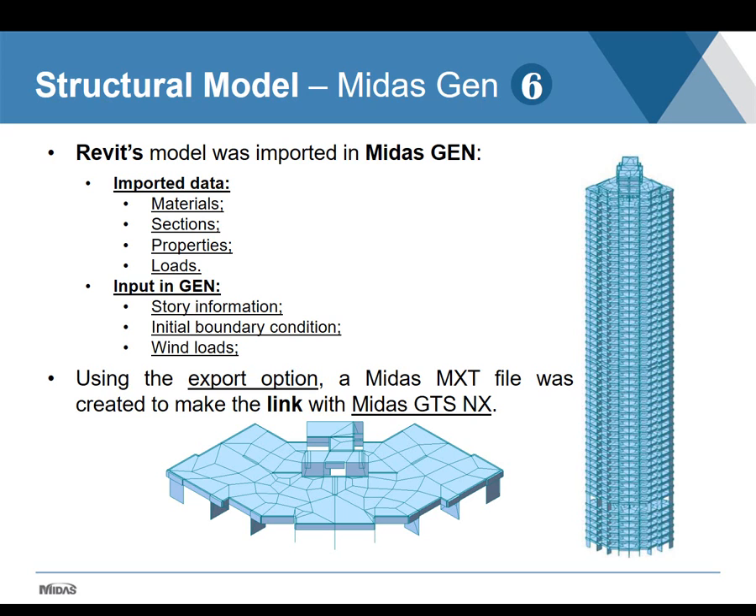Inside Midas Gen, conditions were applied: confirming story information, initial boundary conditions, and wind loads derived from wind tunnel results. The model was then analyzed to check for inconsistencies, comparing the reactions obtained by the structural team on their platform and those obtained by us on Midas Gen. The difference was smaller than 5%, which was considered a very good result. Along with the structural team, the behavior of the model was approved and then exported to Midas GTS NX to start the foundation interaction process.